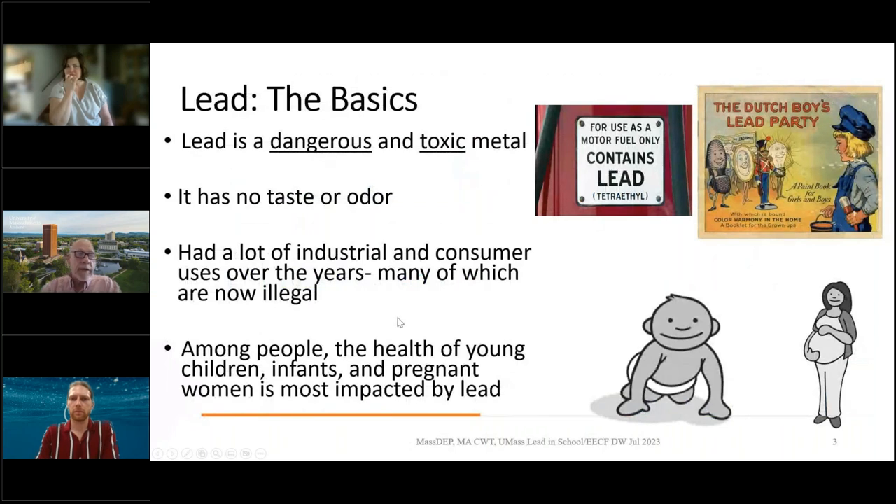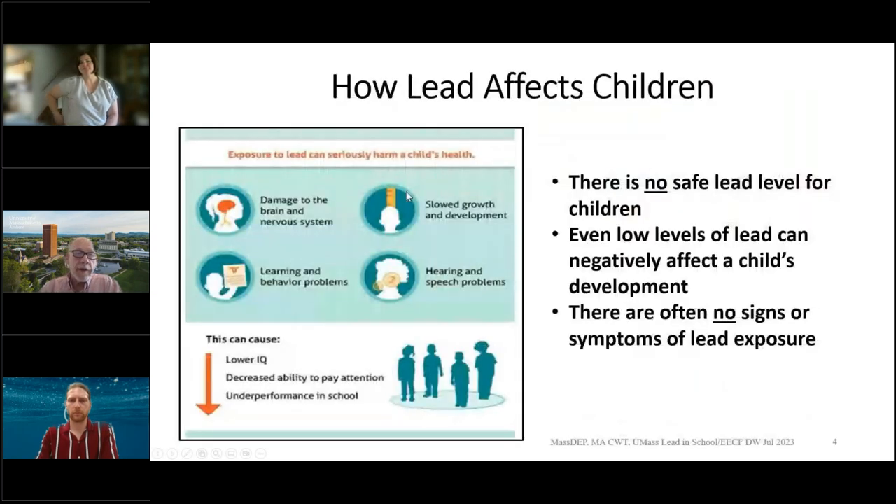I'm going to give a few slides about lead. Lead is a dangerous and toxic metal. Unfortunately, it's also been extremely useful over time — it's pliable, malleable, with a low melting point. When dissolved in water, it has no taste or odor. We've had industrial uses such as leaded gasoline and leaded paint, which we've gotten rid of. But unfortunately, there is no safe level of lead for children.